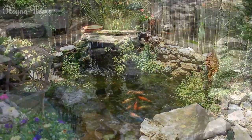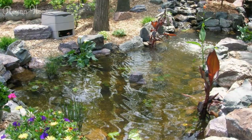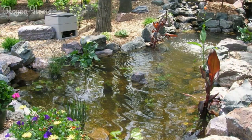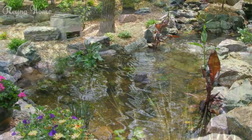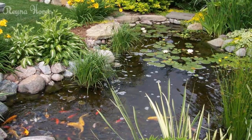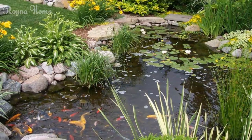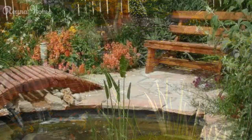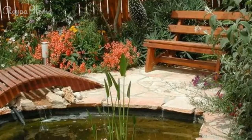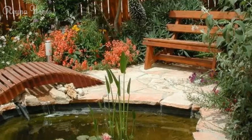Water Features and Focal Points. Whether you opt for a traditional koi pond, a naturalistic ecosystem, or a modern water garden, incorporating captivating water features and focal points can elevate the overall appeal and tranquility of your backyard oasis. The soothing sound of cascading water can add a sense of serenity and movement to your pond design. Consider incorporating a waterfall or series of cascades, carefully selecting materials and placement that complement the overall aesthetic.